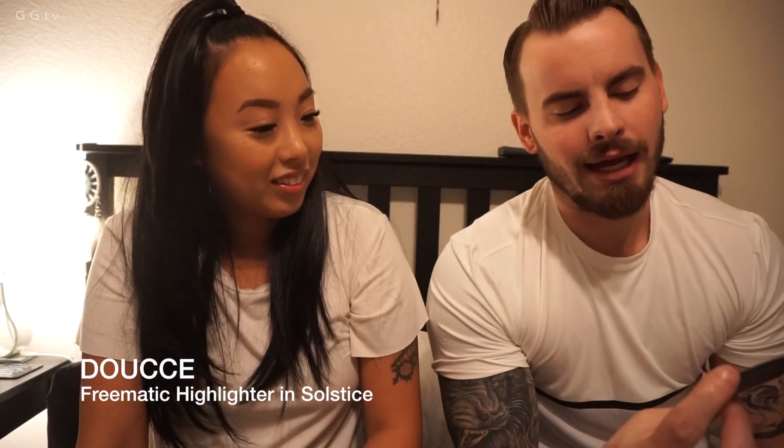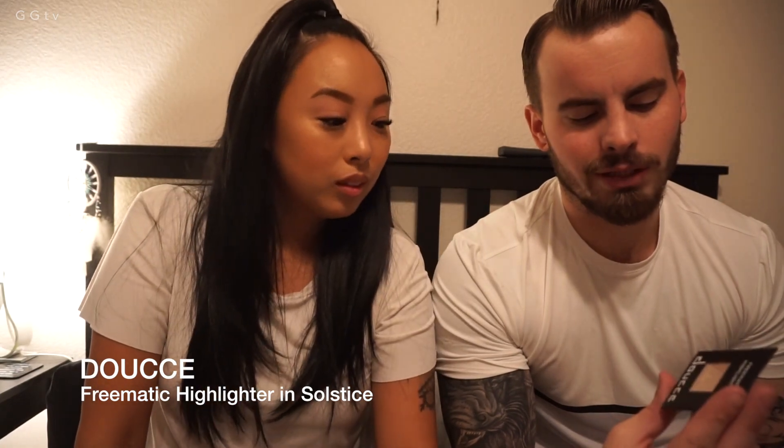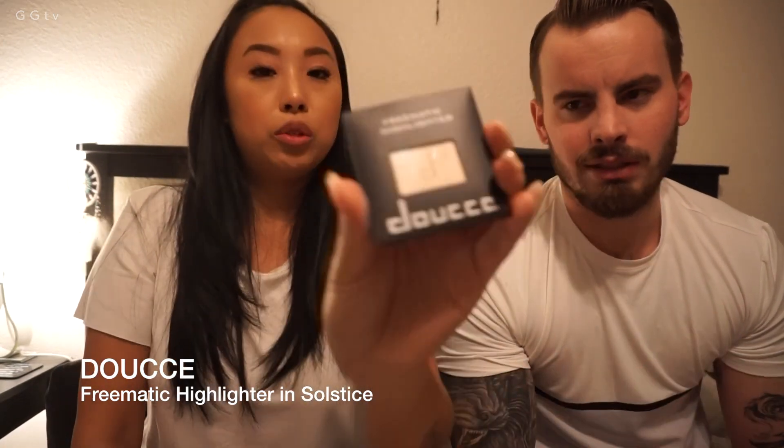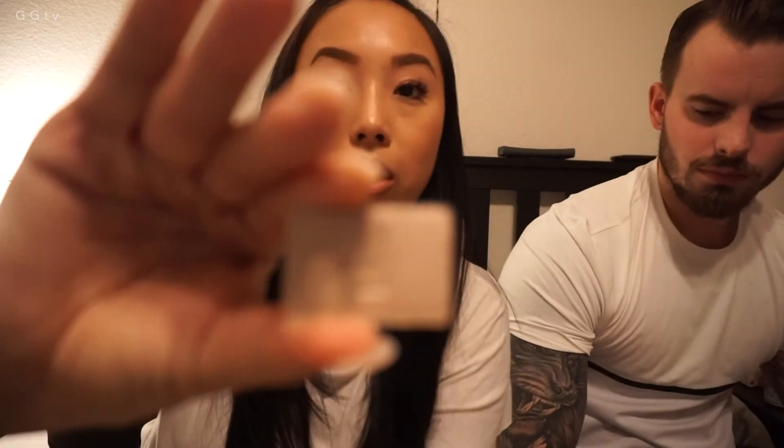Urban Decay Glide On Eye Pencil. You don't wear this stuff anymore. I wear it on the under eye. The next thing that I got is a black mask — like a mask at night? Legit. Free-matic Highlighter. What do you use highlighter for? Your Ipsy bag is 10 bucks a month, which is awesome. So that means you can try out a bunch of things, and if you like it, then you can purchase.